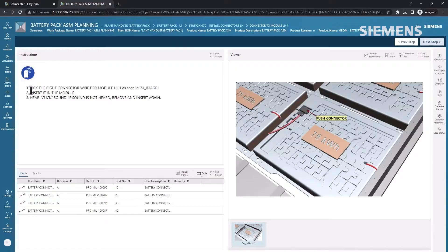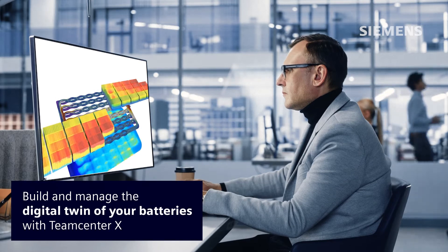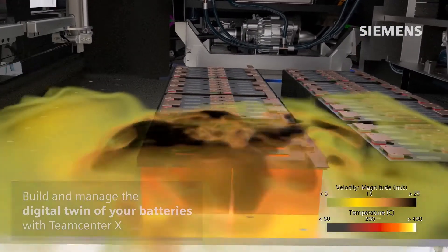Teamcenter X helps you resolve product lifecycle challenges and changes in one place by helping you build and manage the digital twin of your battery cells, modules and packs.